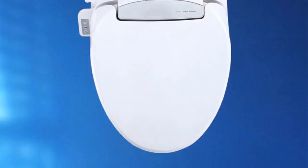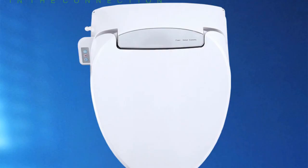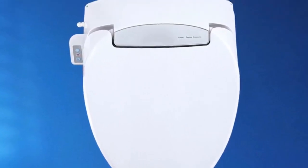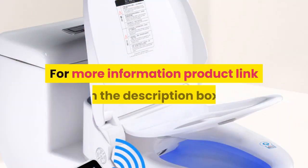Power source: AC. Toilet seat material: PP board. Remote control included. Toilet seat type: open front. For more information, product link is in the description box.